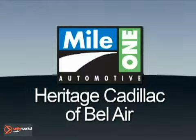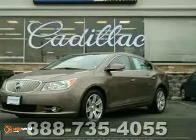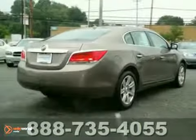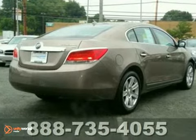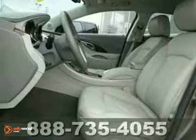Mile One Heritage Cadillac of Bel Air, here's the vehicle for you. You can't go wrong with this one-owner low-mile 2011 Buick LaCrosse CXL. With a warranty, four-wheel anti-lock brakes, and aluminum wheels, it's bound to sell fast.